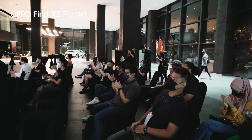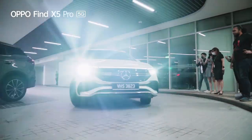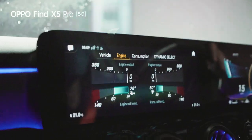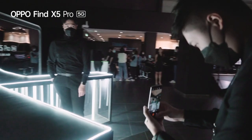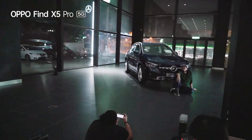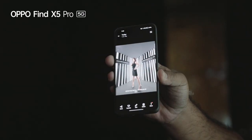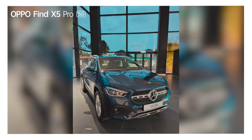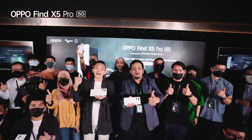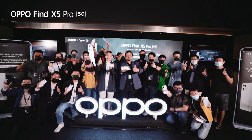We are honoured to have you guys on board with us today, along with Oppo smartphone, for the launch of their new Oppo Find X5 Pro. All aboard X5 Pro!